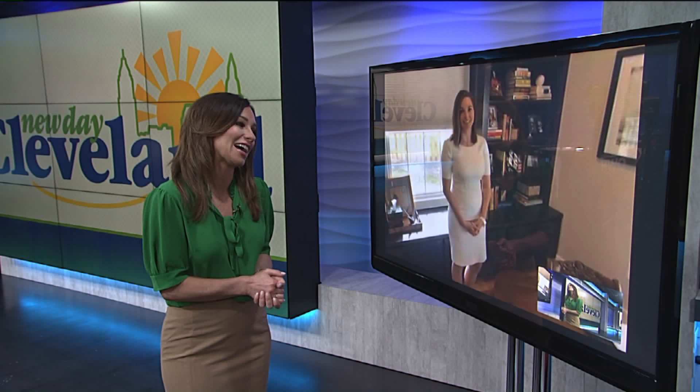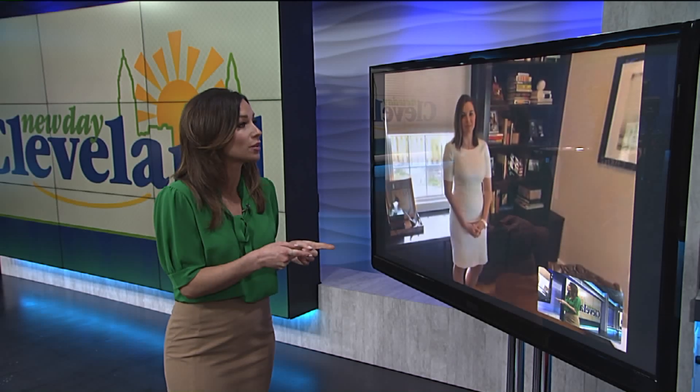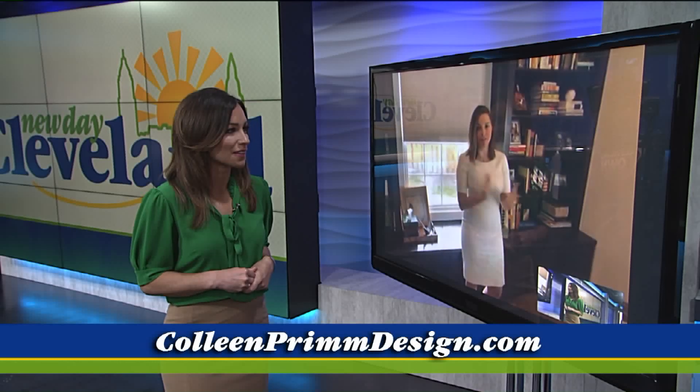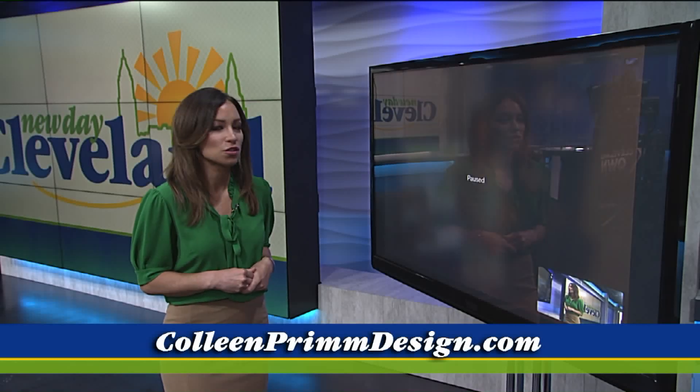Colleen Prim, joining us from Colleen Prim Design — it is so good to have you here with us. What's the best way for people to get in contact with you? You can visit my website ColleenPrimDesign.com, find me on Facebook, or join my private Facebook group, Prim and Proper Design Talk with Colleen Prim — I have lots of tips in there as well. Well, that office looks spectacular. Colleen, thank you so much.